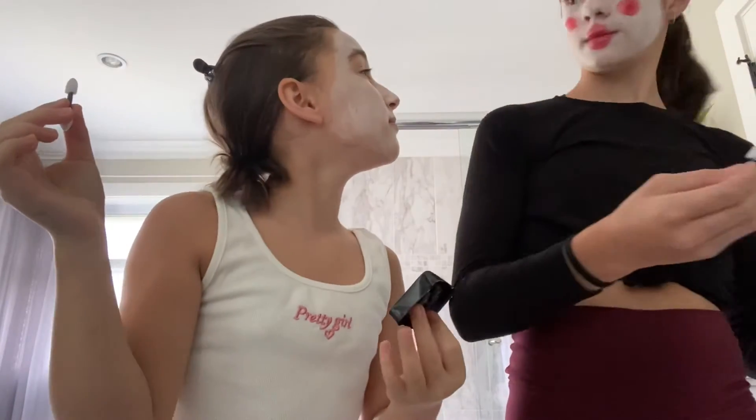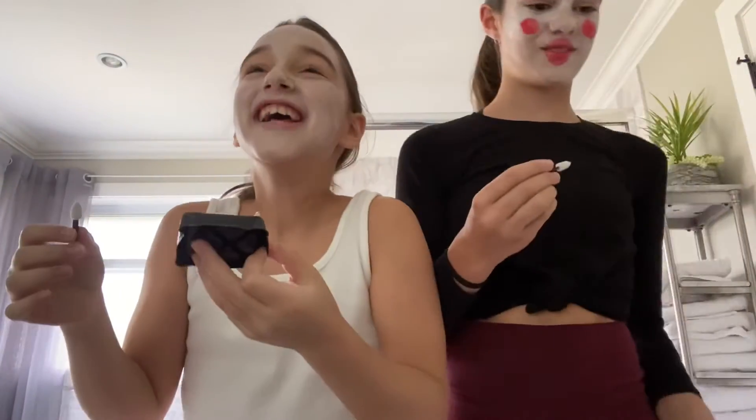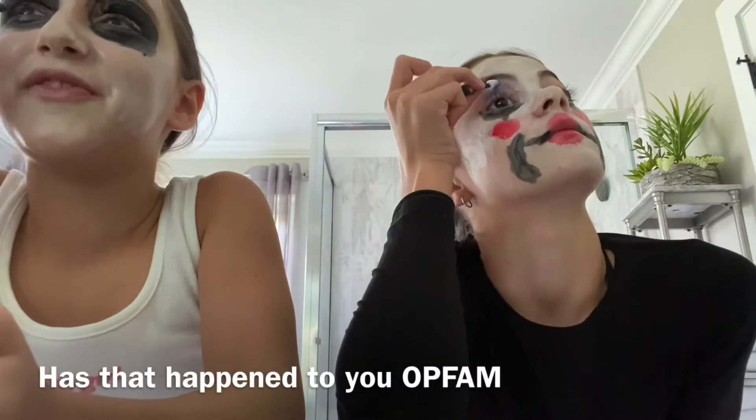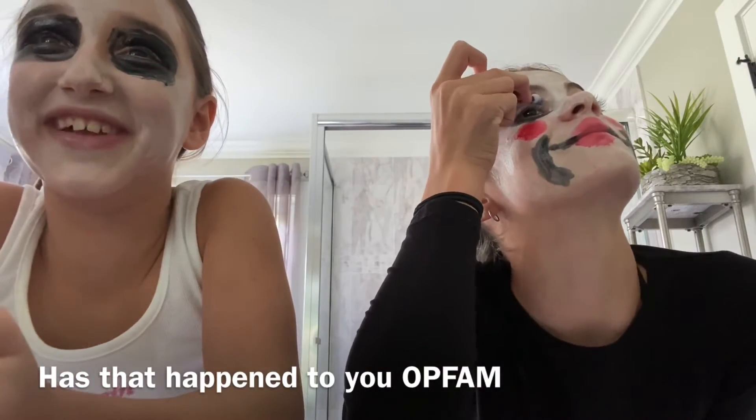Now I'm gonna add the black around my eyes because I added a little bit of gray — can you tell? No? So now I'm gonna grab the black with the eyeshadow applicator brush and put it all over my eyes. You know when you think something's funny and you say it out loud and no one laughs but you're laughing really hard.